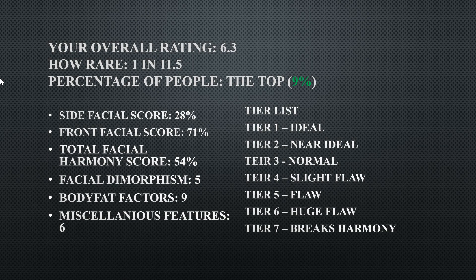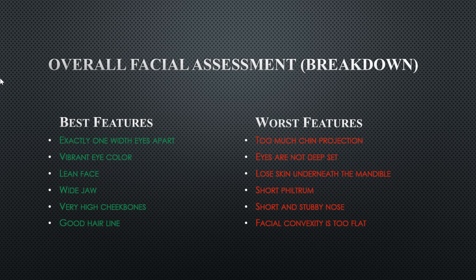The tier list is on the right side: Tier 1 is ideal, Tier 2 is near ideal, Tier 3 is normal, Tier 4 is a slight flaw, Tier 5 is a flaw, Tier 6 is a huge flaw, and Tier 7 breaks harmony. His overall facial assessment breakdown has best features on the left side.